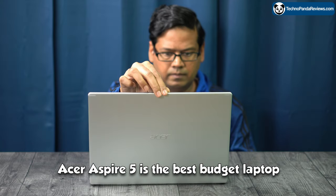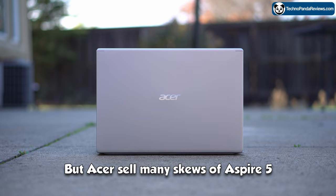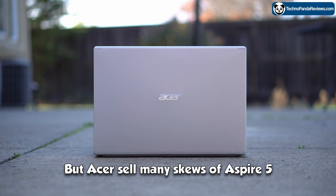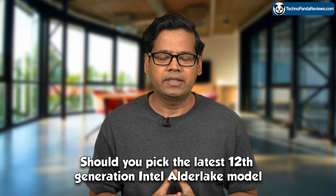Acer Aspire 5 is the best budget laptop you can get in the market right now, if you don't care about touch screen functionality and support for active stylus pen. But Acer sells many SKUs of Aspire 5 — some are powered by Intel chips while others run on AMD Ryzen silicon. So the more pertinent question is: should you pick the latest 12th generation Intel Alder Lake model or the Ryzen 5000 model of Aspire 5?